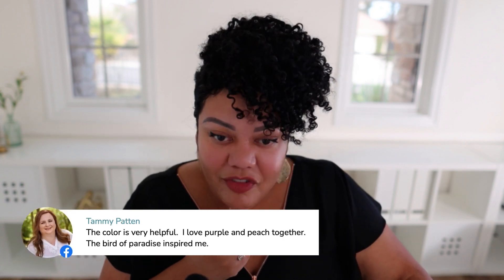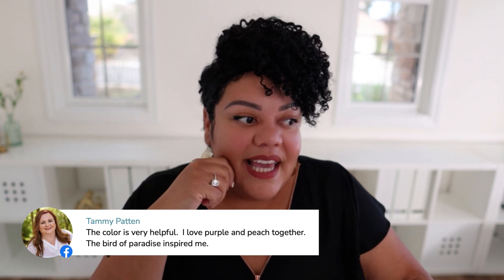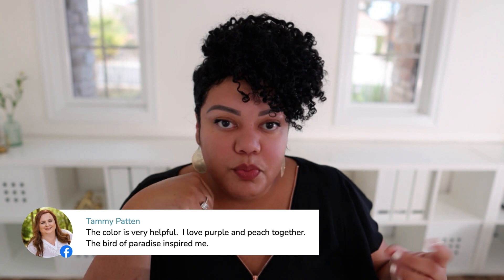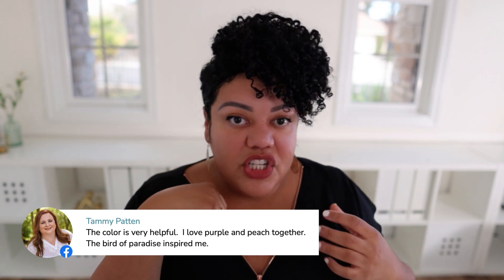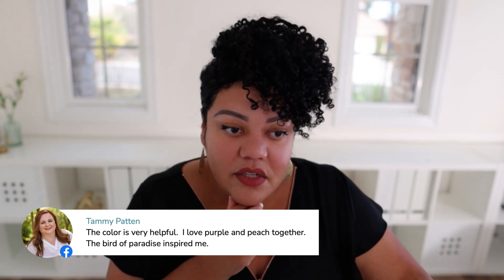Someone loves purple and peach together, inspired by the bird of paradise. Yes — in gardening, a lot of gardeners use purple flowers with peach, creams, and beiges. It's so classy. Those colors are so classy together.